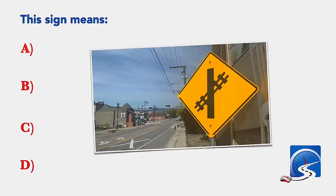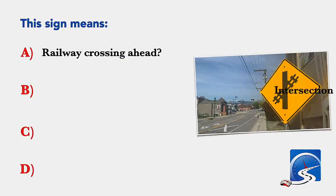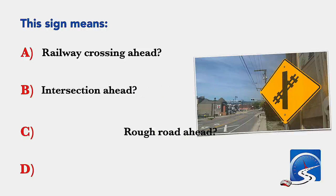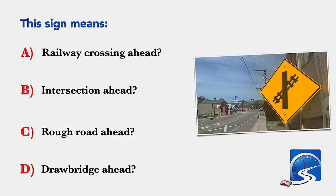This sign means: a railway crossing ahead; intersection ahead; rough road ahead; or drawbridge ahead. Correct answer A: railway crossing ahead.